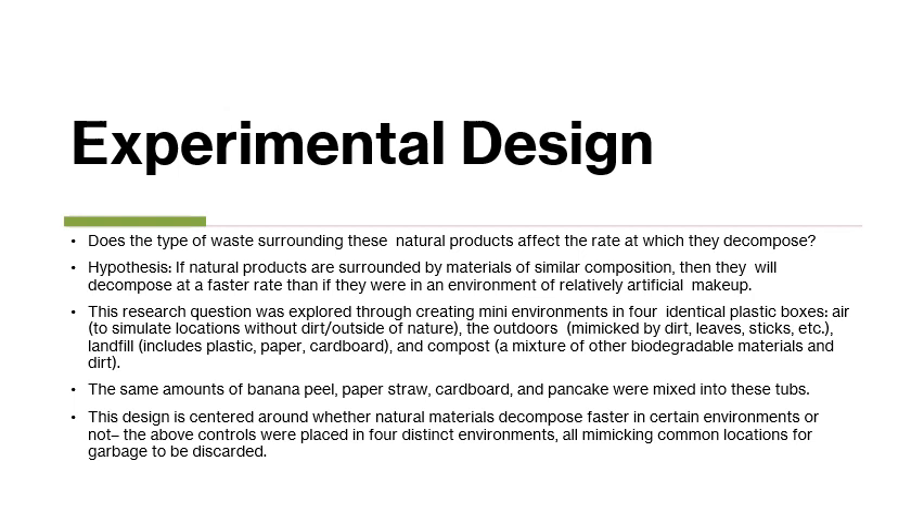I explored this through creating many environments in four identical plastic boxes: one to simulate a landfill, one to simulate a compost pile, one that simulated the outdoors, and one which contained no other materials besides the control materials themselves to imitate places such as parking lots or inside buildings.